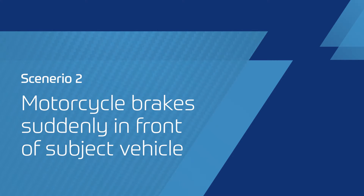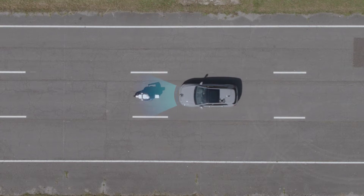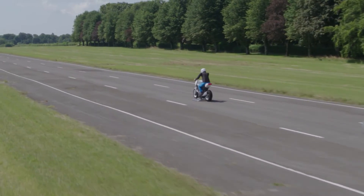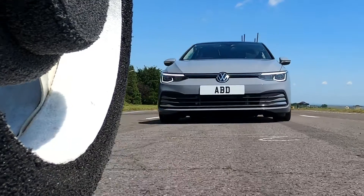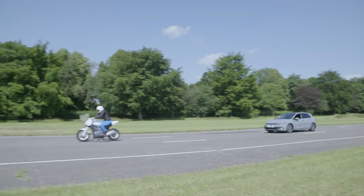More demanding than forthcoming Euro NCAP tests, this scenario is used to test the subject vehicle's automatic emergency braking system. The Launchpad 80 propels the motorcycle, then brakes suddenly in front of the subject vehicle travelling 12 metres behind, triggering the subject car's AEB system.